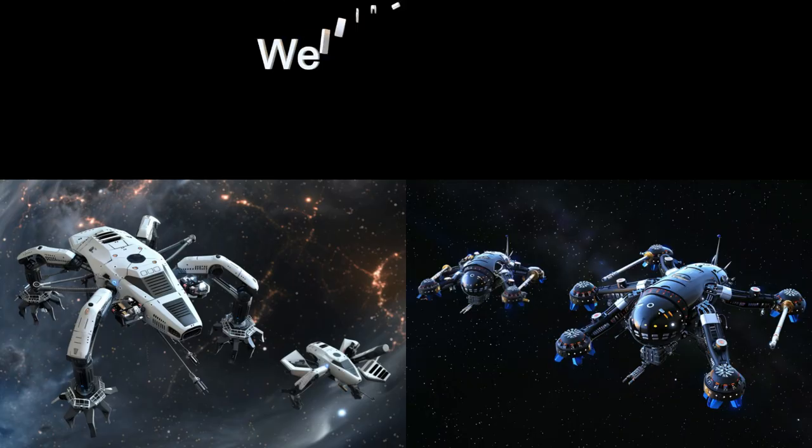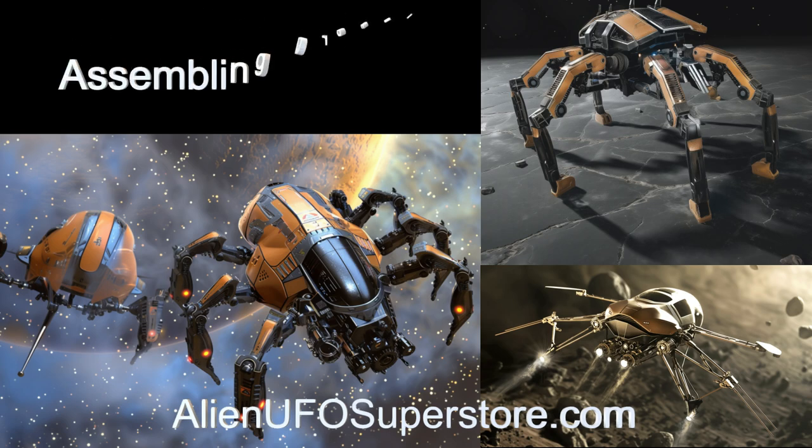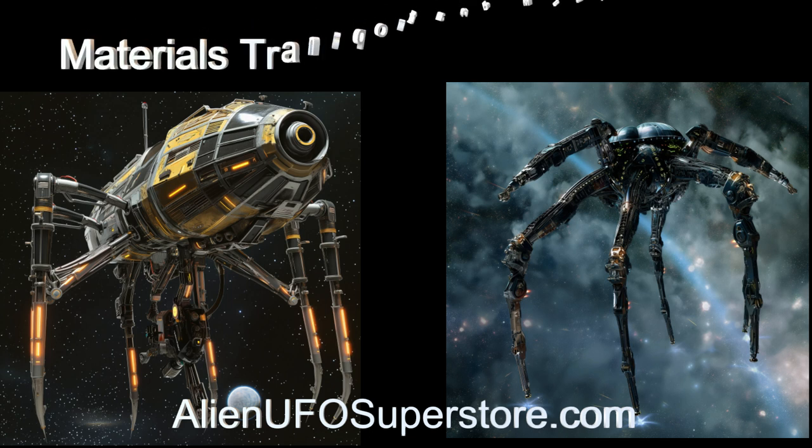Embark on a journey with the construction drones — unravel their mysteries by clicking the link in the description. Don't forget to show your support by liking and subscribing. New spaceship adventures await you every day.